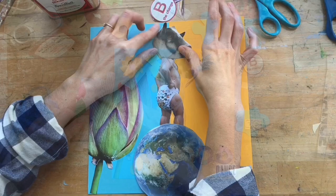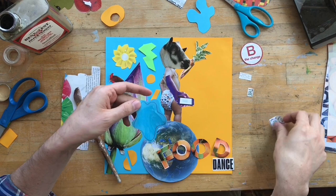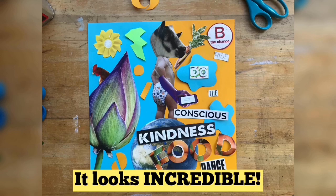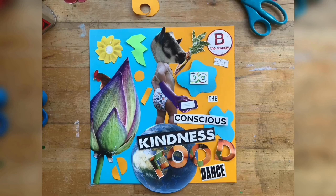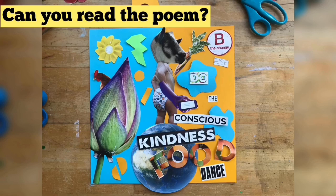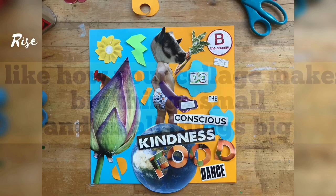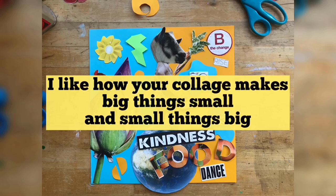Wow, Sebastian, it looks as if you're almost done. Congratulations, it looks incredible. I like how you added words, just like René Magritte's 'This is not a pipe.' Be the change, rise, do the conscious, kindness, food, dance. I like how your collage makes big things small and small things big. What are the things you like about this collage?